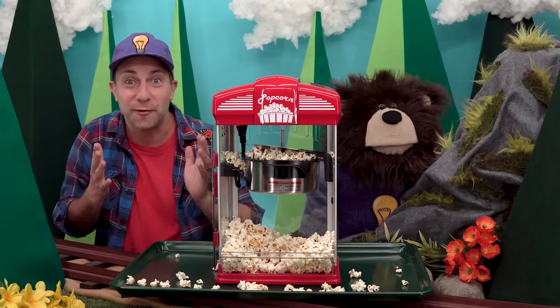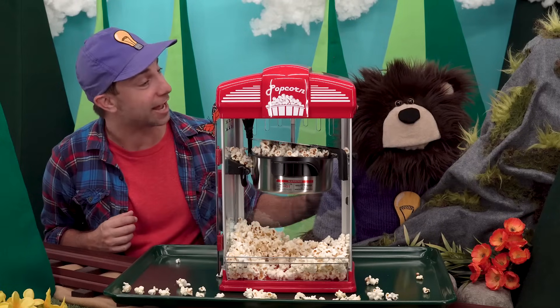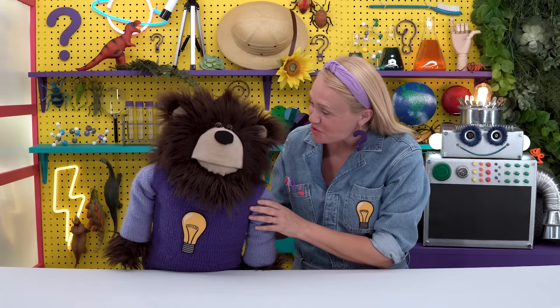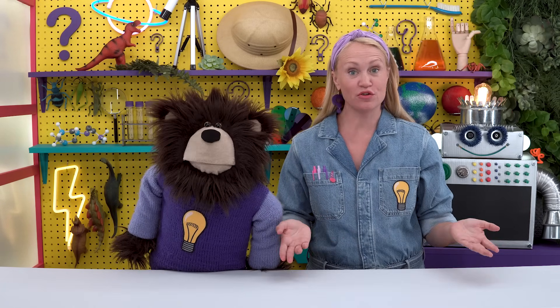Miss Y is our friend — she is a scientist who works at the curiosity lab in the city. Hey Mayta, are you ready to go visit Miss Y? Hi Mayta, it's so wonderful to see you! You asked me: why do we taste different flavors when we eat or drink? By the way, the word flavor means the special or unique taste of a food or drink.